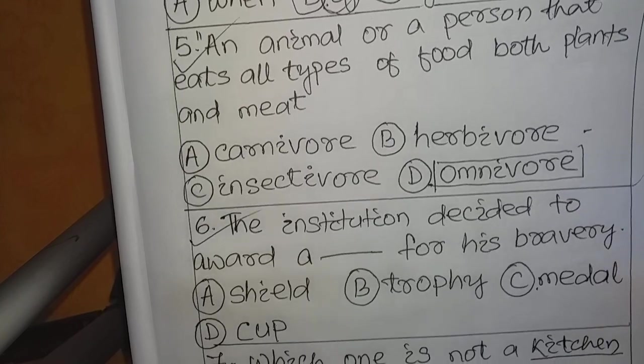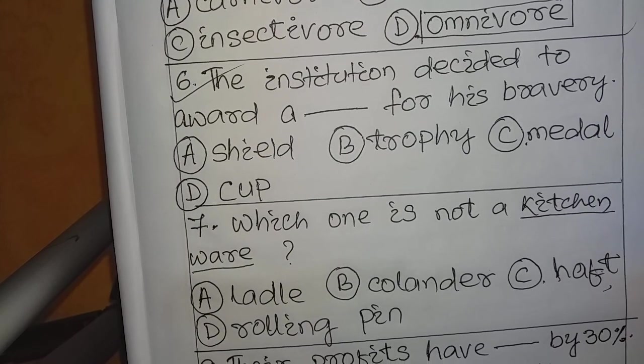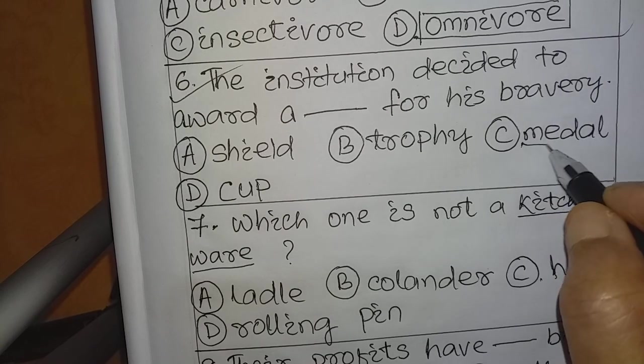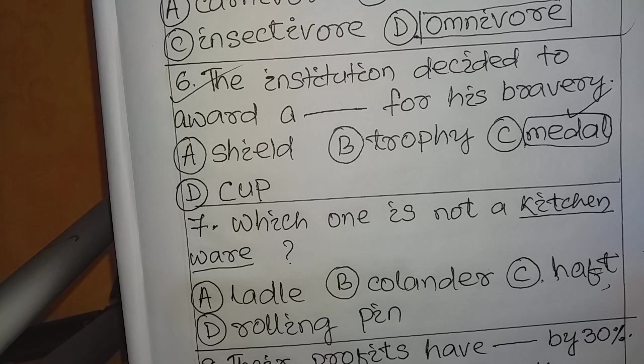Question number 6: 'The institution decided to award a ___ for its bravery.' Options: A. Shield, B. Trophy, C. Medal, D. Cup. The answer is C: Medal. A medal is the appropriate award for bravery.